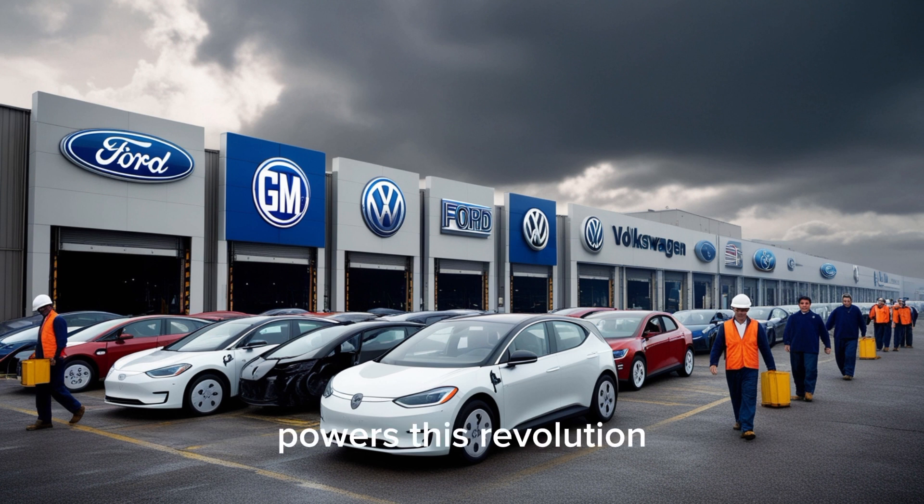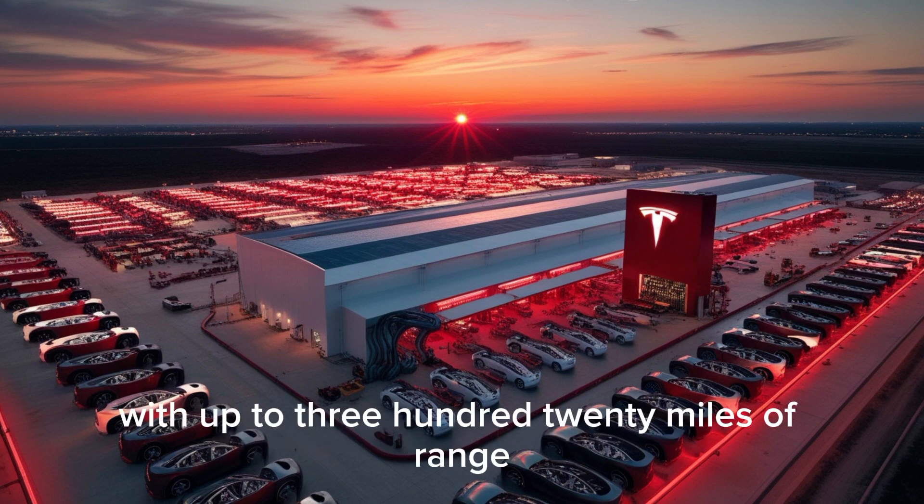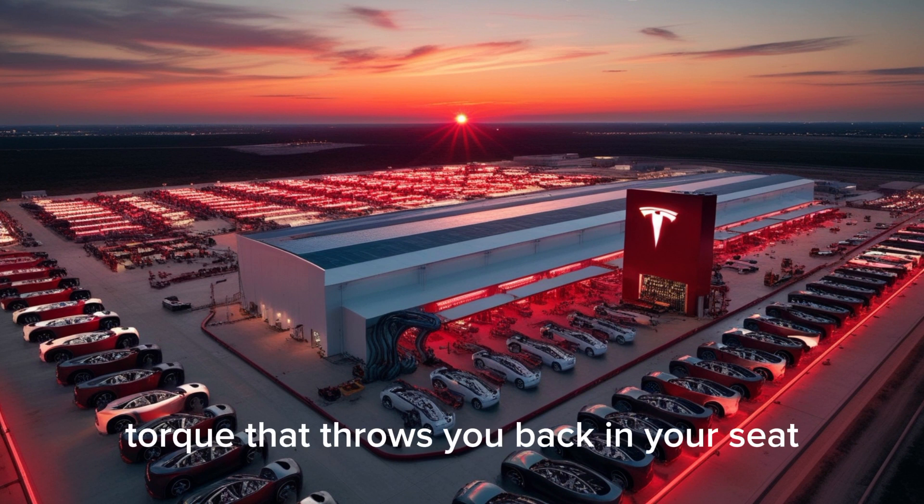Now let's talk about what truly powers this revolution. Underneath, the Model 2 is built on Tesla's brand-new Gen 4 compact platform — lighter, stiffer, and more efficient than ever before. At its core lies Tesla's 4,680 structural battery pack, built directly into the frame, giving the car stronger rigidity, less weight, and near-perfect balance. The base model offers around 250 horsepower and roughly 270 miles of range using a single rear motor. The dual-motor performance variant delivers a 0-60 time of just 4.2 seconds, with up to 320 miles of range and instant torque that throws you back in your seat.